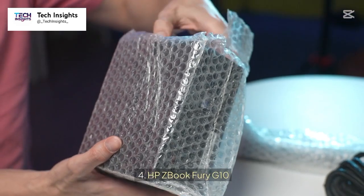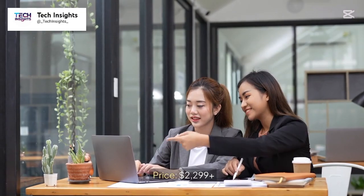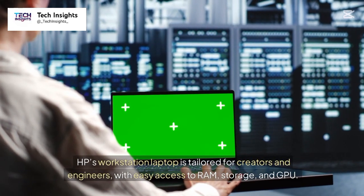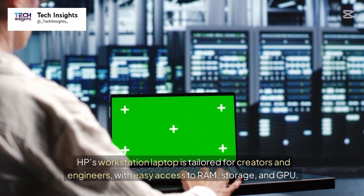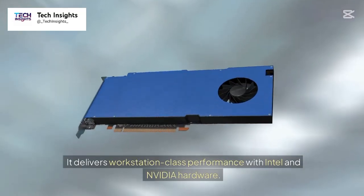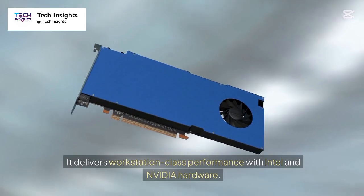Number 4: HP ZBook Fury G10. Price: $2,299 plus. HP's workstation laptop is tailored for creators and engineers, with easy access to RAM, storage, and GPU. It delivers workstation-class performance with Intel and NVIDIA hardware.